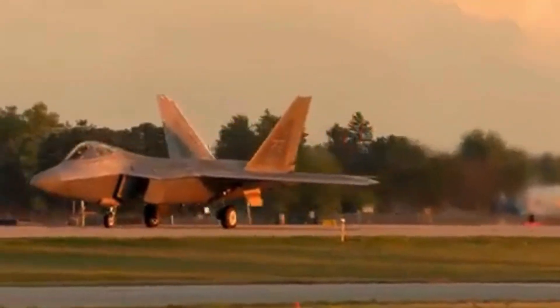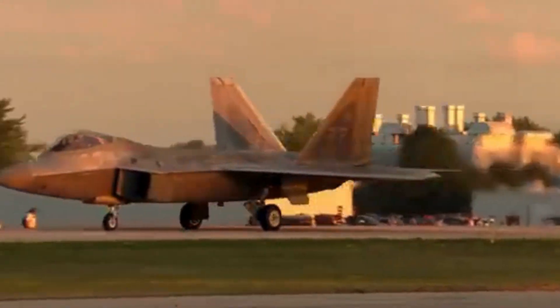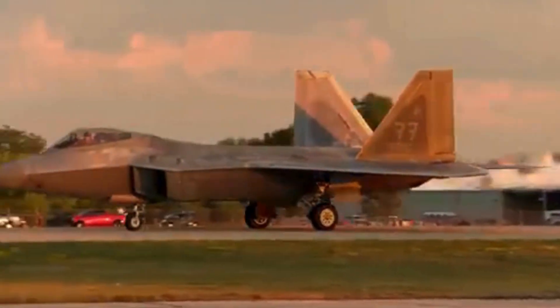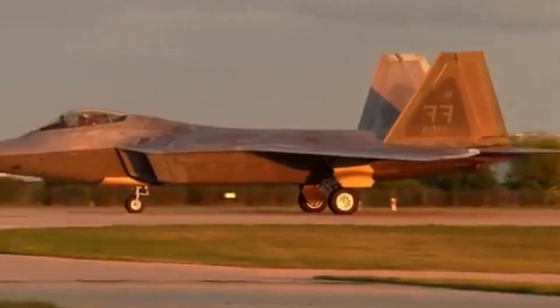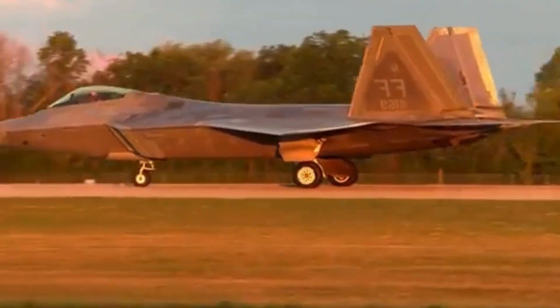Introducing the next-generation sensors. 1. Advanced radar upgrades — AN/APG-77 enhancements. The F-22's AESA radar is getting software and hardware enhancements, increasing detection range, sensitivity, and the ability to track low-observable stealth targets.